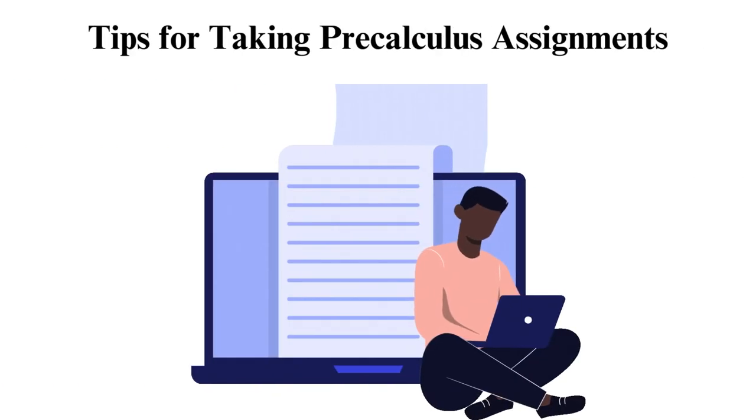Tips for taking pre-calculus assignments: as a student, always ensure you apply these tips. Read the assignment instructions carefully. Work on all your problems immediately after class when you can still remember all the concepts. Always work through the questions stepwise, even if you don't get the correct answer. Seek help from your teachers or tutors when stuck.